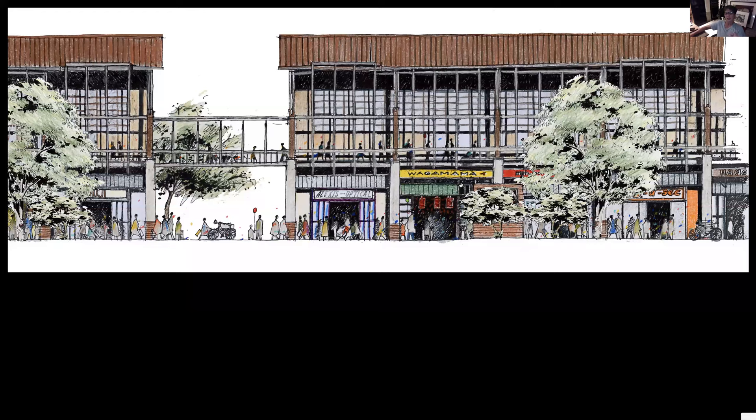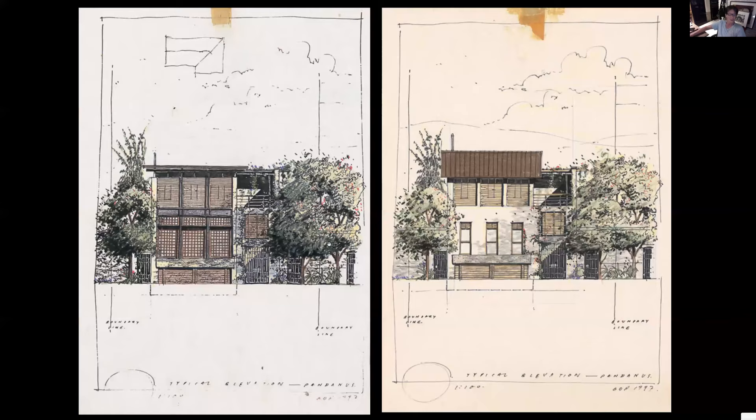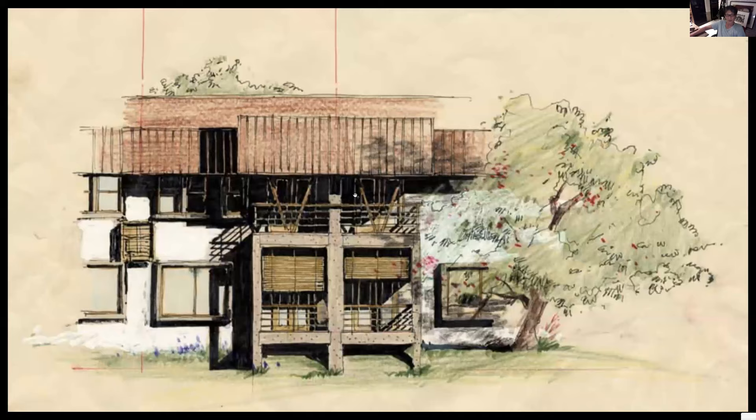Wagamama is not the most expensive. Alexis Optical — you look at the font, it doesn't look special. MPH, ordinary bookstore. Five-a-sec, some dry cleaning. But people with balloons, a bicycle — all that stuff makes you understand what life is all about and what life you want to put in. And you see the red dots — they mean nothing. But real life is very messy. So if you just stab a few bits of color inside your elevations, suddenly it comes to life even though it's just these dots of color.